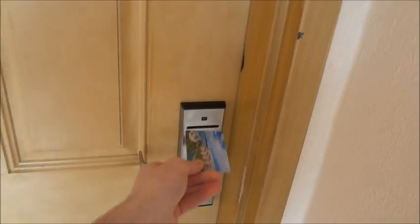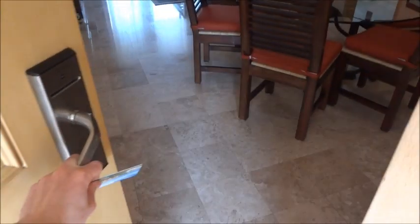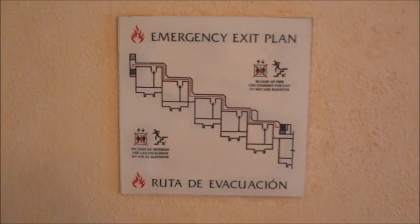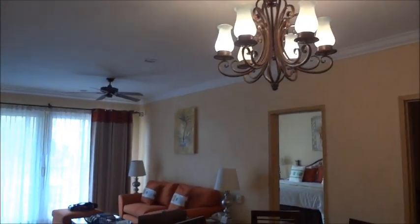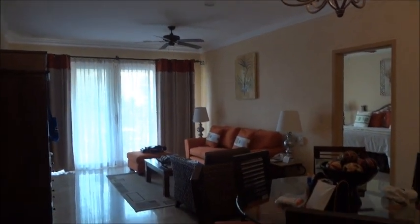Let's go with A first. And this is what you see when you first walk in. This is a two-bedroom lock-off, which is a one-bedroom suite and a junior suite.